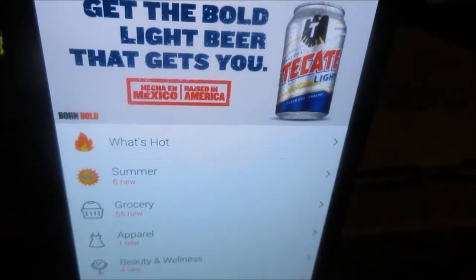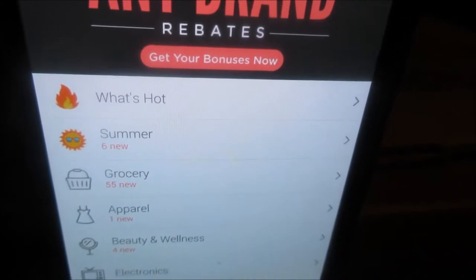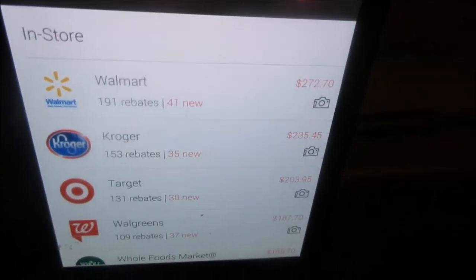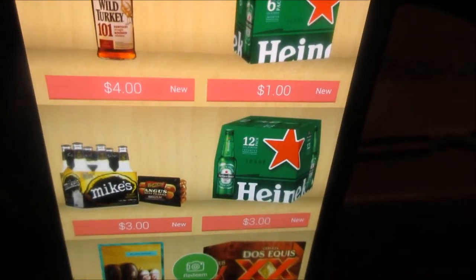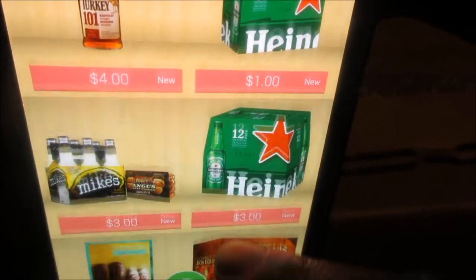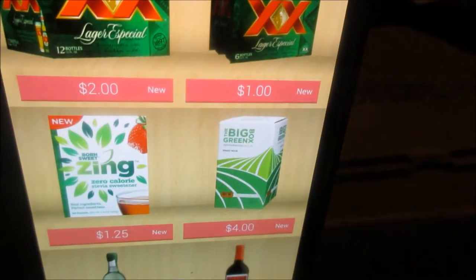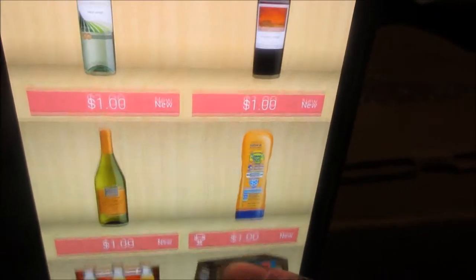You choose what you're shopping for, choose the place you're shopping at, and go through the list of rebates. When you find what you're looking for, you just click on it.